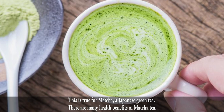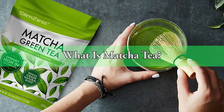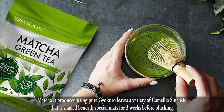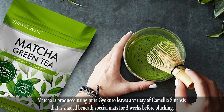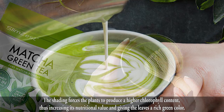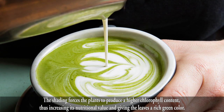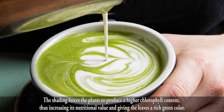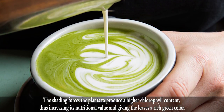There are many health benefits of matcha tea. What is matcha tea? Matcha is produced using pure gyokuro leaves, a variety of Camellia sinensis that is shaded beneath special mats for three weeks before plucking. The shading forces the plants to produce a higher chlorophyll content,